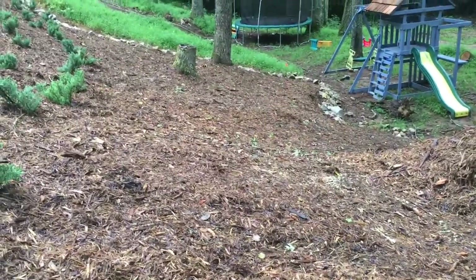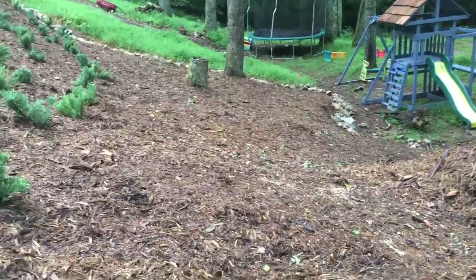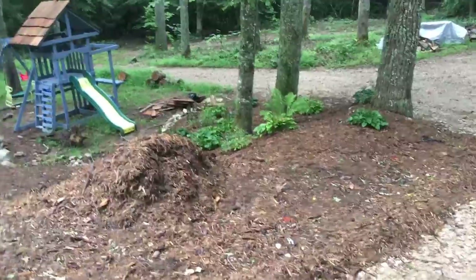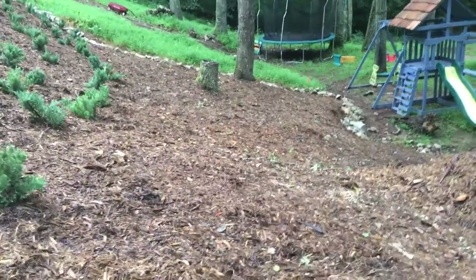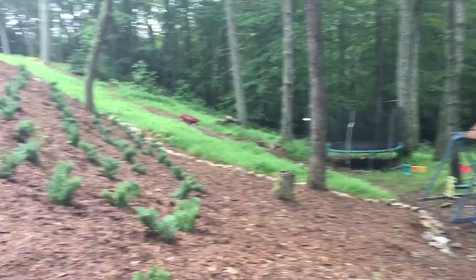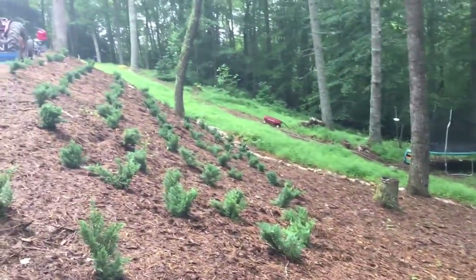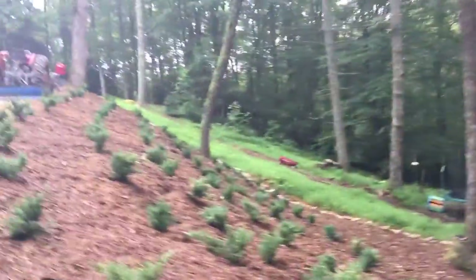We have a little seat with an arbor kind of thing over it that we'll put along the pathway, and we'll plant some English ivy to grow up over that arbor. We're also going to take shade plants — ferns and hostas — and put those along the sides of the path. We're going to put maybe a blue hydrangea down there that gets pretty big, and bring some different colors in. Over there where the boys' play set is, we'll eventually clean that up too.